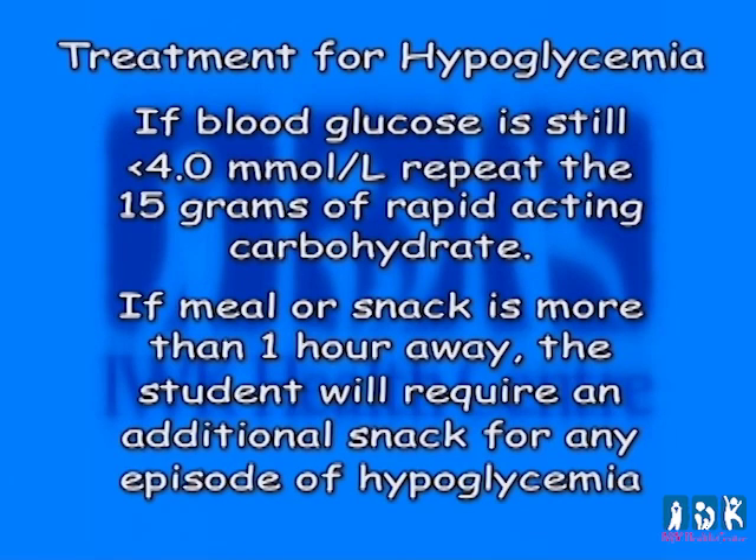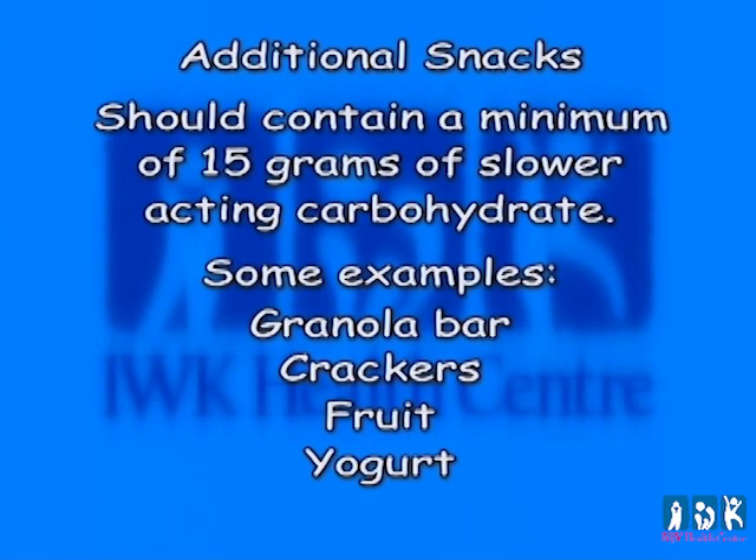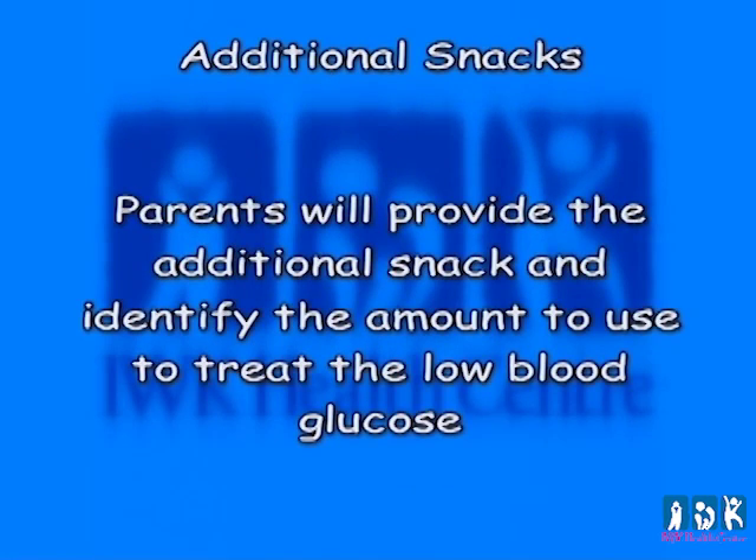If a second treatment for hypoglycemia is required, the parent should be notified. The extra snack should be given as soon as the blood glucose is over 4.0, whether it is with the first or second treatment of hypoglycemia. Additional snacks should contain a minimum of 15 grams of slower-acting carbohydrate; some examples include a granola bar, crackers, fruit, or yogurt. Parents will provide additional snacks and identify the amount to use to treat the low blood glucose.